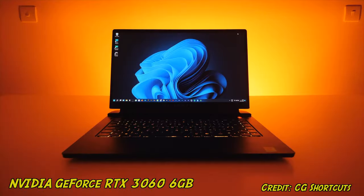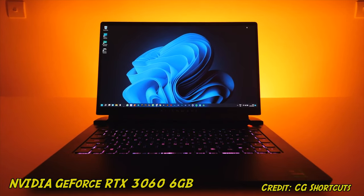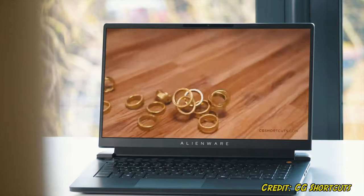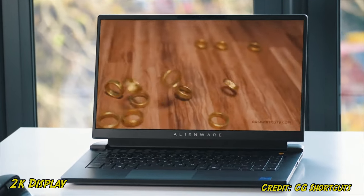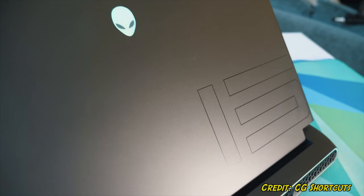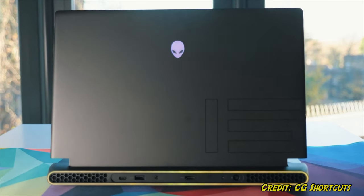Apart from that, it's got an NVIDIA GeForce RTX 3060 with 6GB of memory. This is really useful for your heavy deep learning workflows. In addition to this, it features a 2K display with 240Hz refresh rate, making it ideal for your gaming needs. For a gaming laptop, it's got quite a futuristic design, making it look cool rather than nerdy.